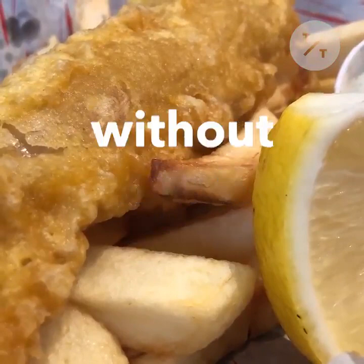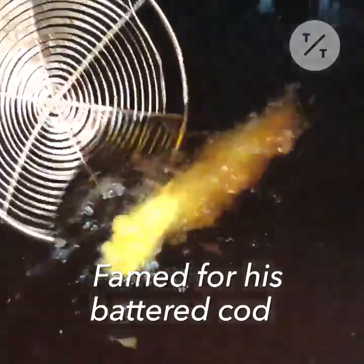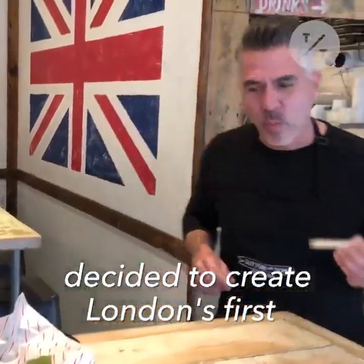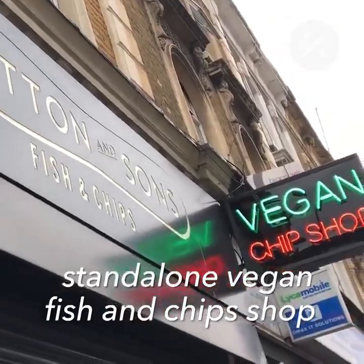Imagine fish and chips, but without the fish. Famed for his battered cod, Danny Sutton decided to create London's first standalone vegan fish and chip shop.